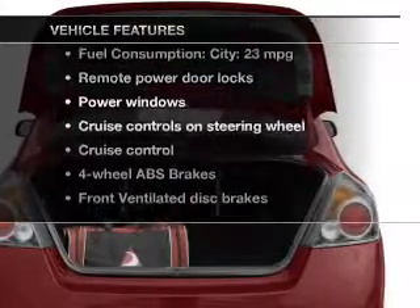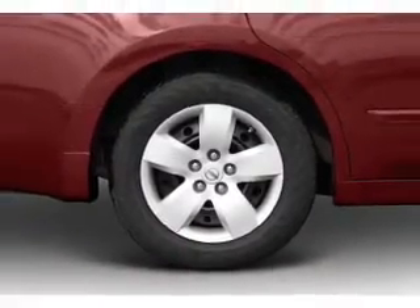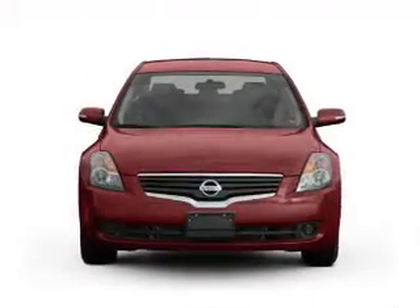Enjoy these notable features that are included in this vehicle: power door locks, power windows, cruise control, power mirrors, power steering, and air conditioning.